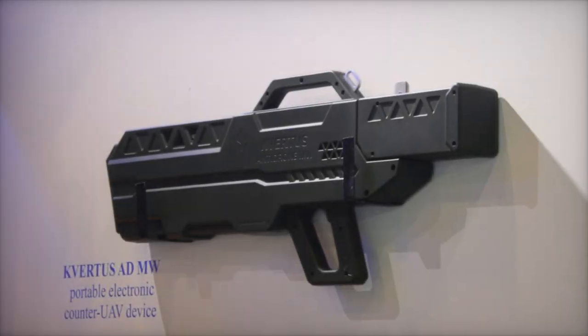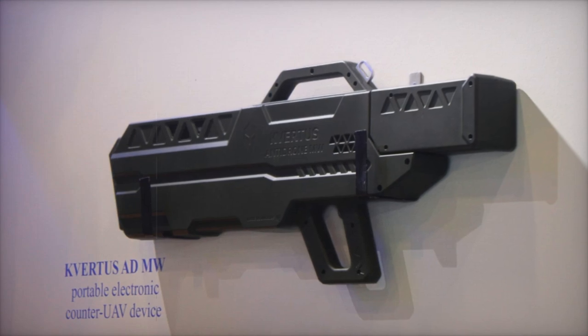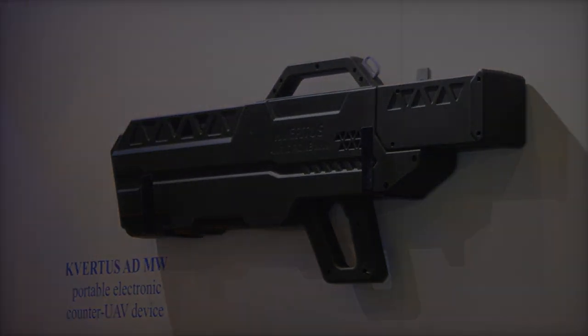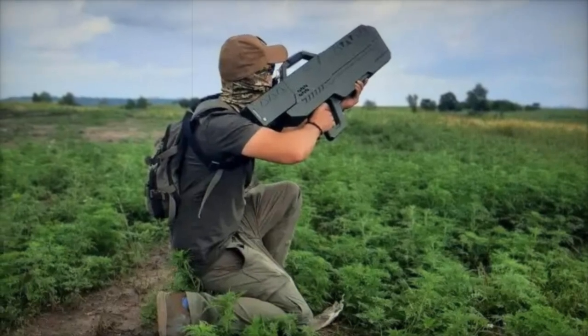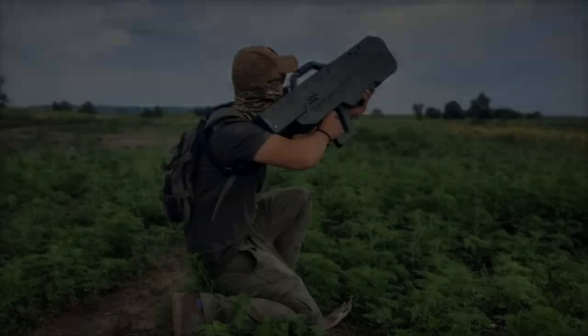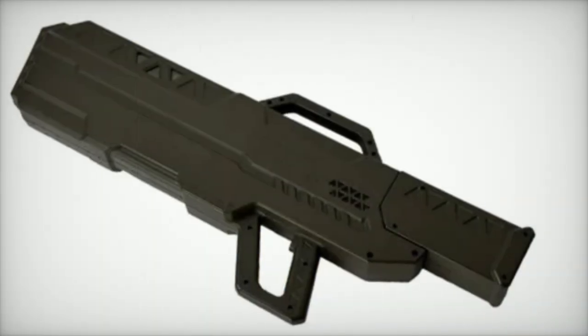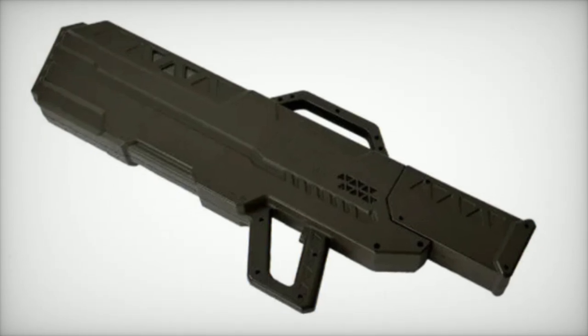In today's world, drones are becoming both a powerful tool and a significant threat. Whether used for surveillance, reconnaissance, or even attacks, drones can endanger critical infrastructure and military forces. To counter this growing risk, the Kvirtis ADMW has been developed — a portable anti-drone device designed to neutralize drones that pose a danger to safety and security.